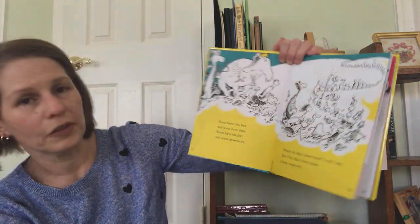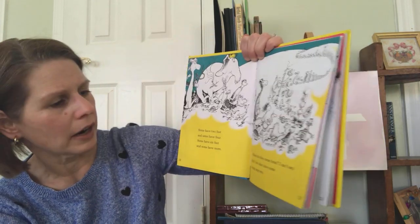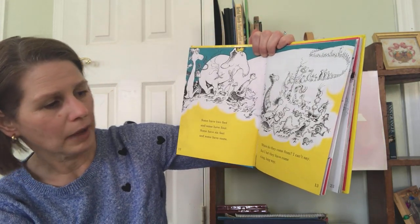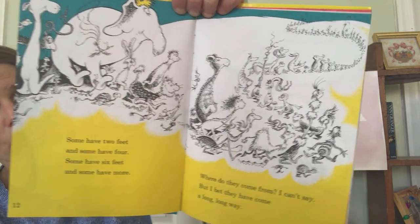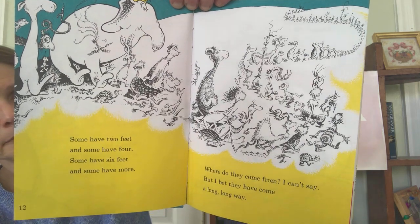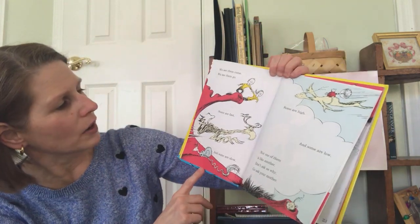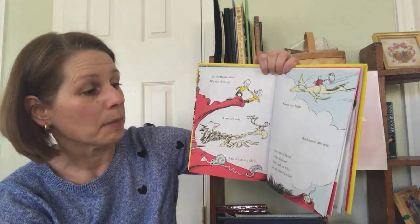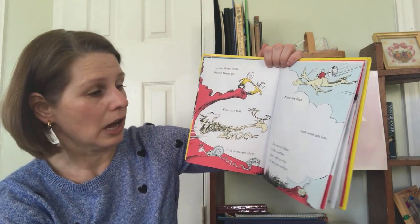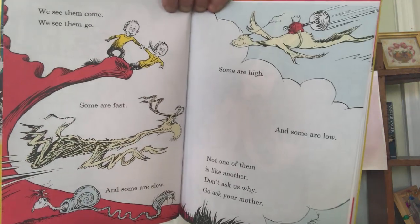Some have two feet and some have four. Some have six feet and some have more. Where do they come from? I can't say. But I bet they have come a long, long way. We see them come. We see them go. Some are fast and some are slow. Some are high and some are low. Not one of them is like another. Don't ask us why. Go ask your mother.